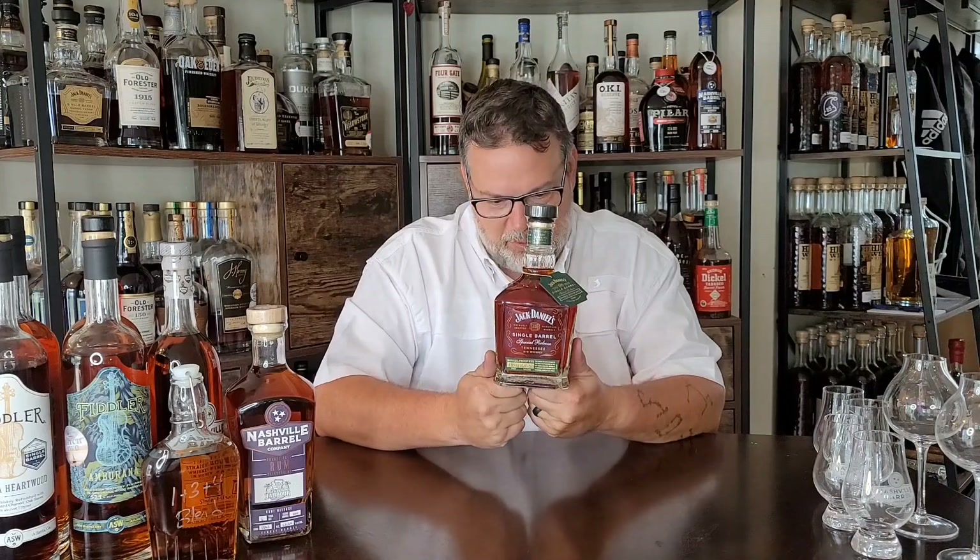That JD single barrel cask strength rye was a real highlight of the weekend. It was the first time I'd seen one — it was overpriced and I almost passed, thinking I wasn't going to pay that for a Jack rye when I'd never even tasted one. Later that day I was already regretting it, so the very next day I went back to that liquor store and it was gone. I hadn't seen another one since 2020 when it came out, and I ended up paying about $30 more than I would have back then. But hey, it's a bottle I've wanted in the collection forever.